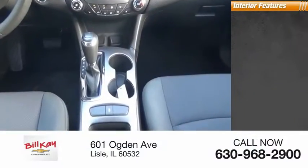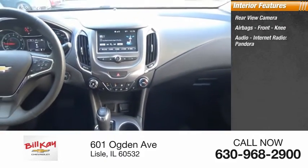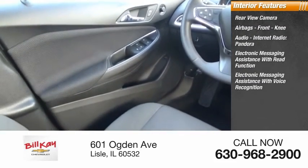Inside you'll find a rear-view camera, airbags, front knee airbag, audio, internet radio, Pandora, electronic messaging assistance with read function, and electronic messaging assistance with voice recognition.